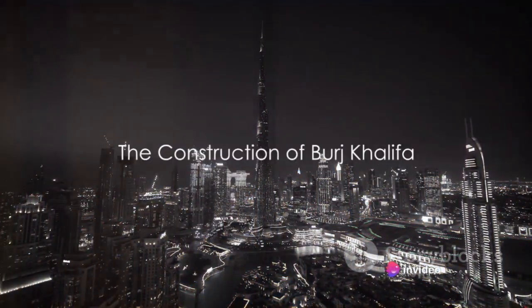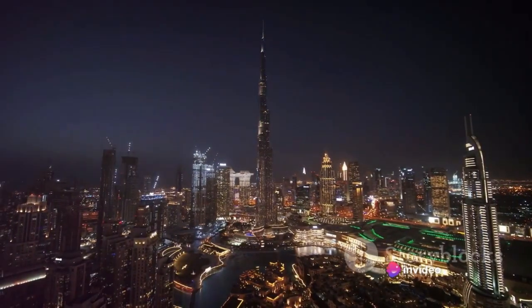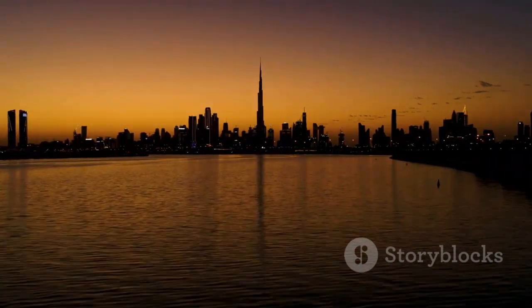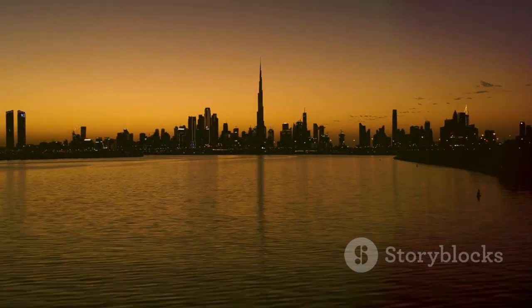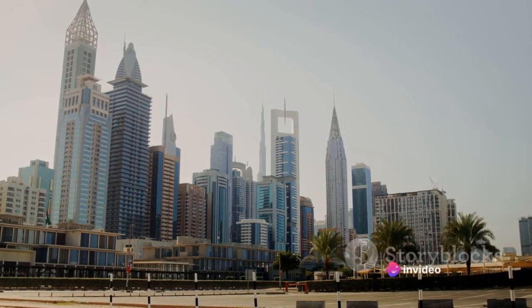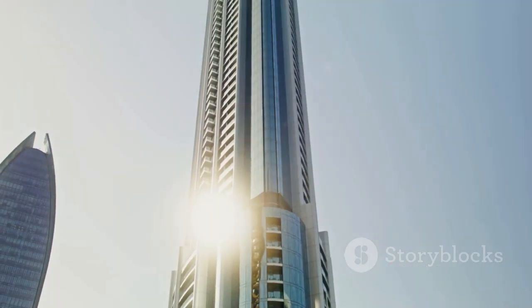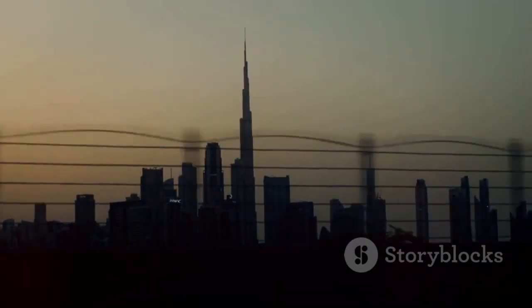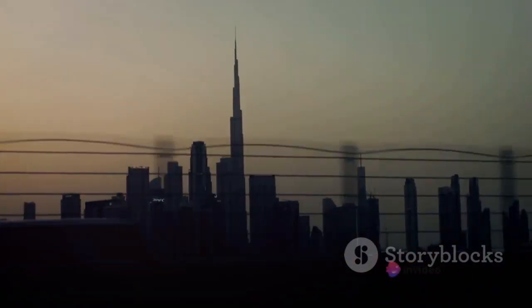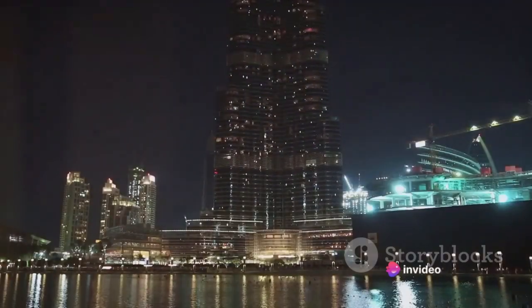Rising from the sands of Dubai, the Burj Khalifa's construction is a testament to human ingenuity. This colossal structure, a marvel of modern architecture, stands as a clear symbol of mankind's unyielding aspiration to reach new heights. The construction process spanned more than six years. The challenges were massive — harsh desert conditions, high winds at extreme heights, and the sheer scale of the project posed significant hurdles. Yet it was through these obstacles that innovation shone brightest.